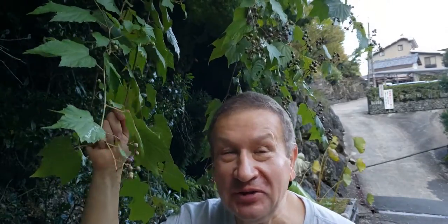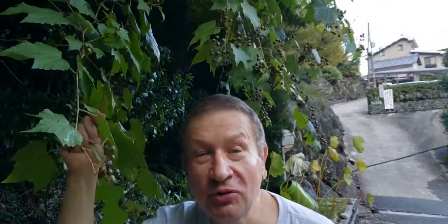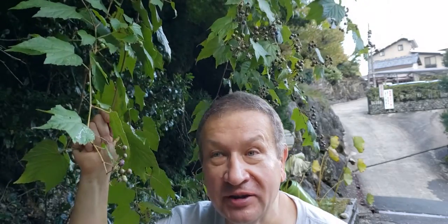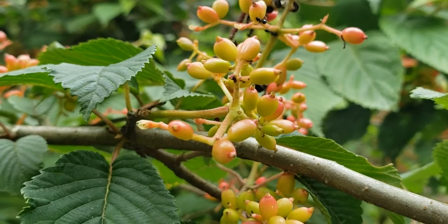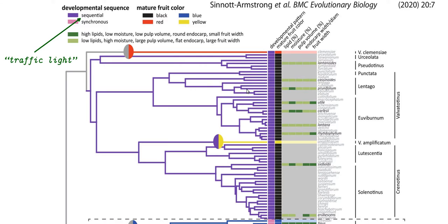Hello! Traffic light fruits in Ampelopsis. I call them traffic light fruits because that phenomenon is known for many different flowering plants. The most prominent example is viburnums, where current research showed that that sequence of color change developed phylogenetically — so it developed in an evolutionary process as a separate phenomenon.